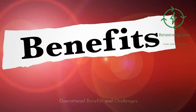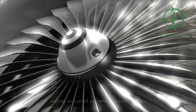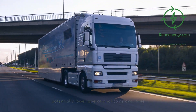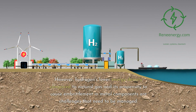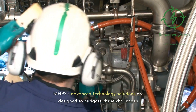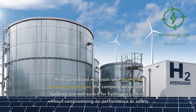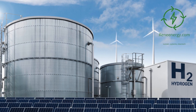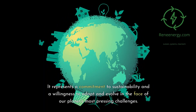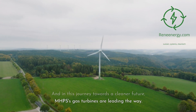Operational benefits and challenges. While transitioning to hydrogen co-firing offers significant environmental benefits, it also comes with its own set of operational considerations. On the positive side, hydrogen burns cleanly and efficiently, resulting in lower emissions and potentially lower operational costs over time. However, hydrogen's lower energy density compared to natural gas and its propensity to cause embrittlement in metal components are challenges that need to be managed. MHPS's advanced technology solutions are designed to mitigate these challenges. With specialized materials and innovative engineering designs, the company ensures that turbines are well-suited for hydrogen co-firing without compromising on performance or safety. The move to hydrogen co-firing is not just a technological shift — it's an ideological one, representing a commitment to sustainability, and in this journey towards a cleaner future, MHPS's gas turbines are leading the way.